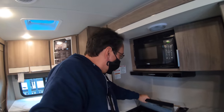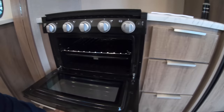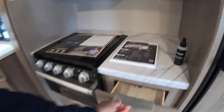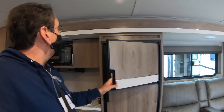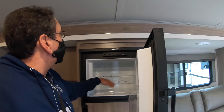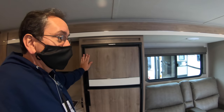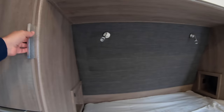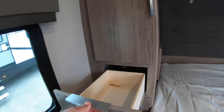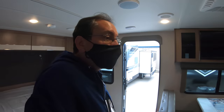Here we have a standard Furrion three-burner stove with an RV-style oven — they're good for making pizza. And here we have Dometic, and it looks like an absorption-style refrigerator — it's a two-way, very similar to the one I have in my other rig. Of course, you would have USBs and power on both sides, and more storage. You have wardrobe closets on both sides, and more storage up here.